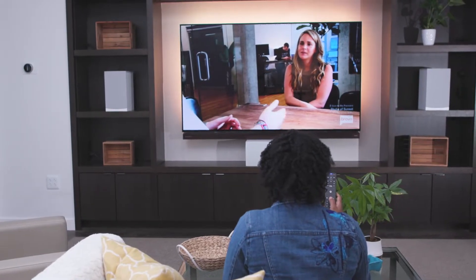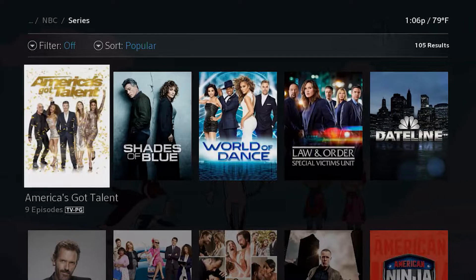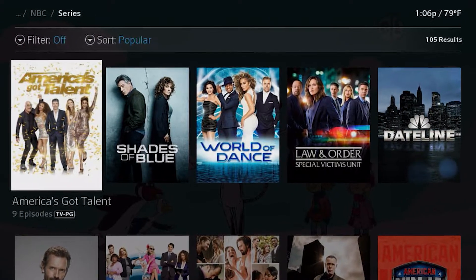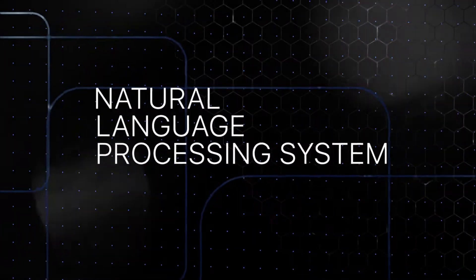So a user who wants to watch a show on NBC says, 'Watch NBC shows.' A screen appears with a menu listing all of the series from NBC. The user says 'Shades of Blue' after seeing it on the screen, and the request goes through our Natural Language Processing System, or NLP.